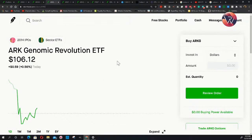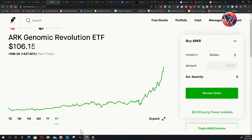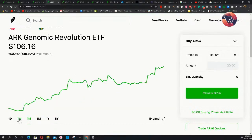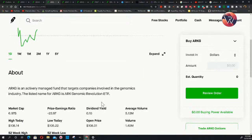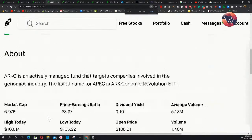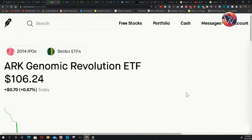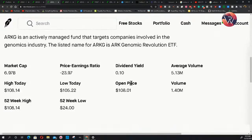This is ARKG — the ARK Genomic Revolution ETF. Over five years it's been up 427%. The past year, 195%. The past three months, 69%. The past month, roughly 39%. Past week, 12%, and today it's up over half a percent. It's an actively managed fund targeting companies involved in the genomics industry. The 52-week low was $24 and the 52-week high is $108. Some of you are looking at these prices thinking they're out of your range, but we're looking at the history of performance.